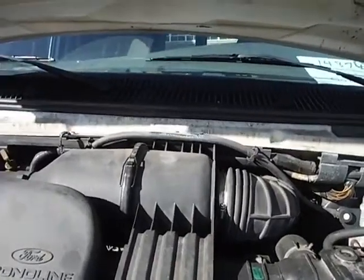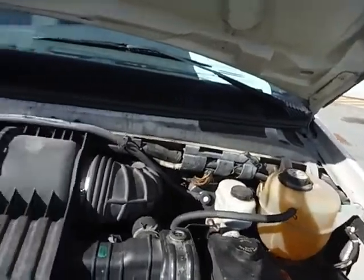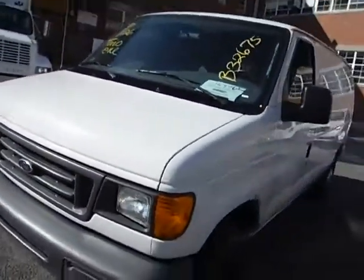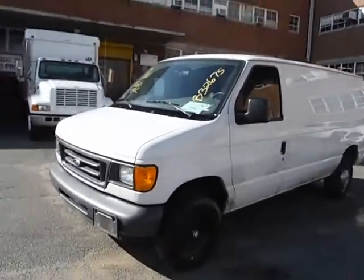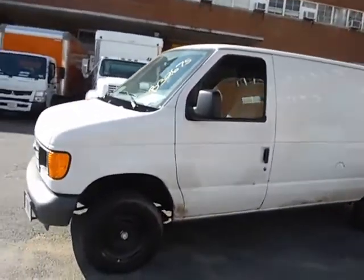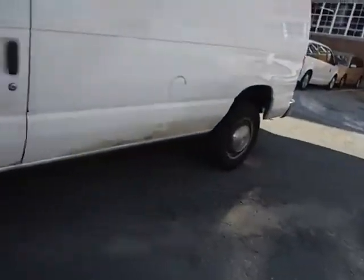Lot number 14874. We have a 2003 Ford Econoline cargo van. The vehicle is located at 2100 Adams Place. You can come to inspect the vehicle 8am to 3pm before the auction closes.